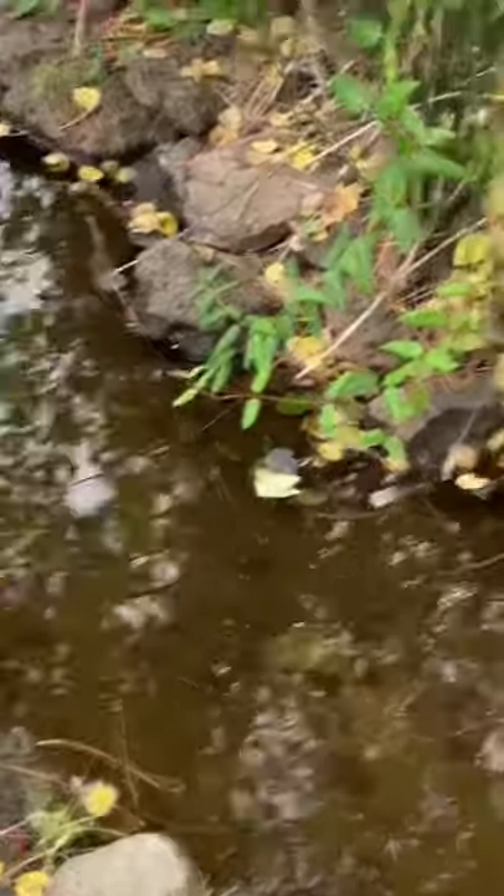And it was even a stream, which was really cool. There's tons of water striders in there, which I thought was pretty epic.